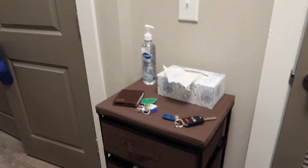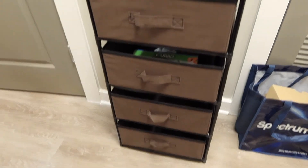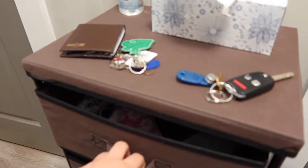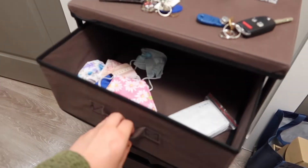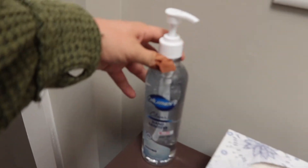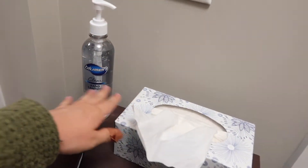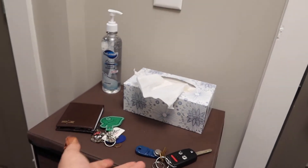Right when you walk in, you can immediately see this nice set of drawers. In the top drawer is where we are keeping all of our masks and mask filters, and then in the drawer below that we're keeping some gloves for when we go out of the house. Plus for guests, or right when we come back, we have some hand sanitizer. We also have tissues and our keys and stuff.